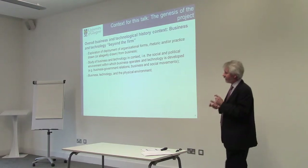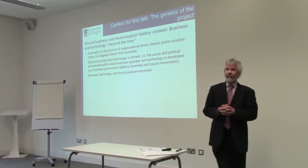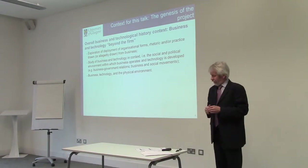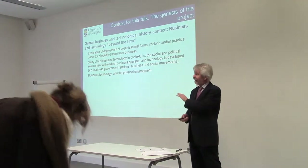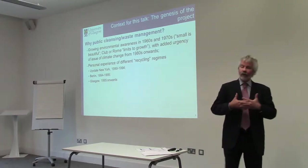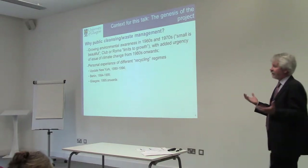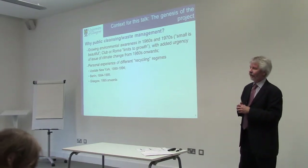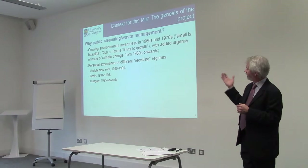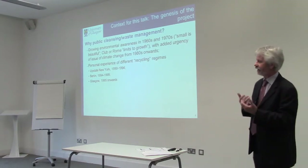It struck me that this kind of project on the history of waste management would allow me to think about these issues in a broader context. The more specific context for why I chose cleansing and waste management as a main focus had to do with my background, the growing awareness in the 1960s and 70s of the environment — especially with 'Small is Beautiful,' 'The Limits to Growth,' the Club of Rome — and from the 1980s onwards, the issue of climate change.